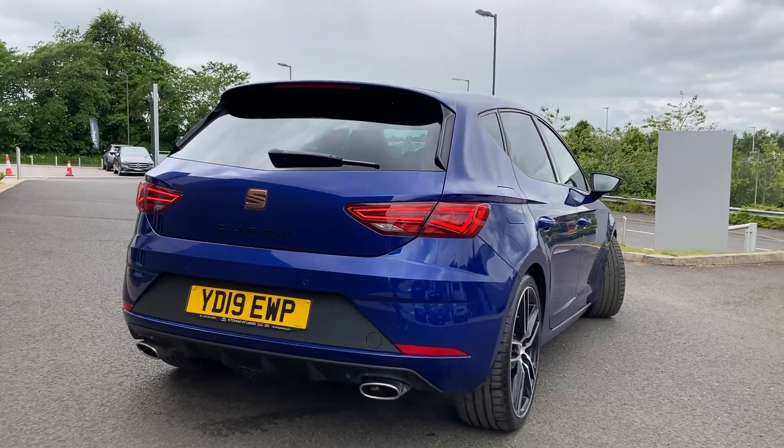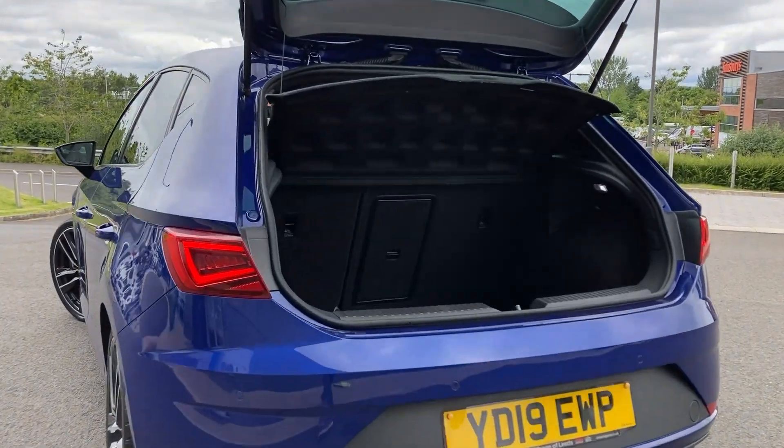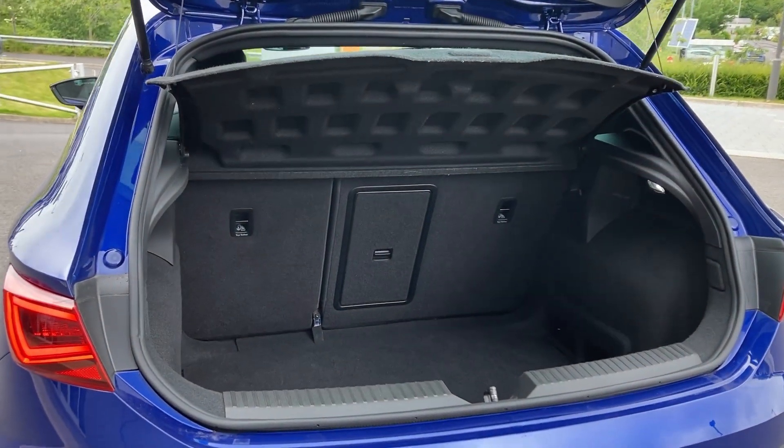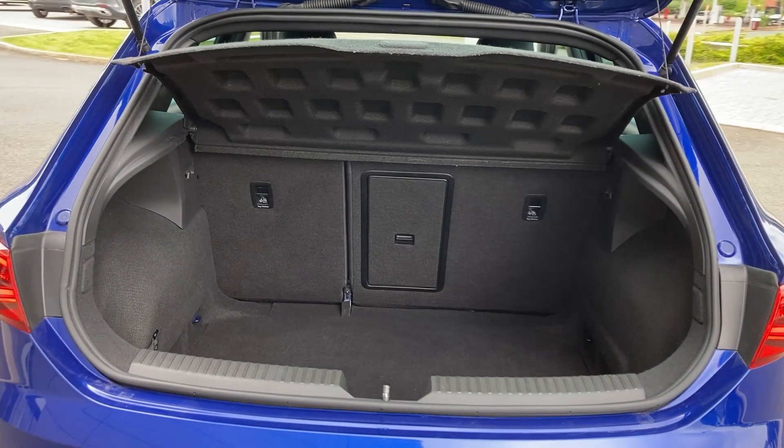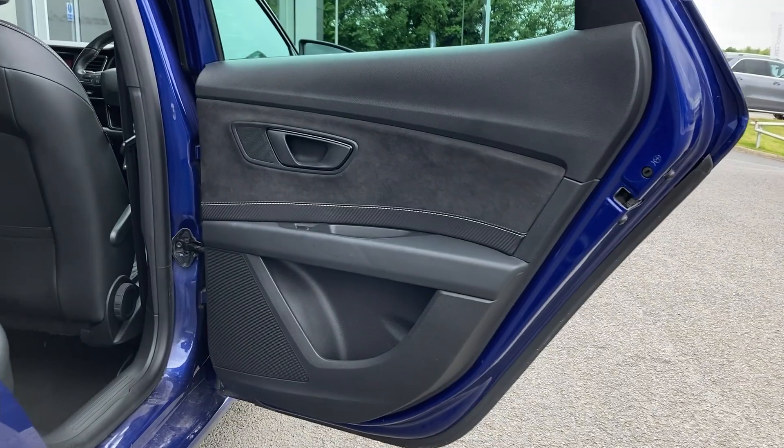On the rear bumper we can see the rear parking sensors. Entering now beneath the power tailgate, you can see the load space with the 60/40 rear folding seats with the ski hatch and the parcel shelf.